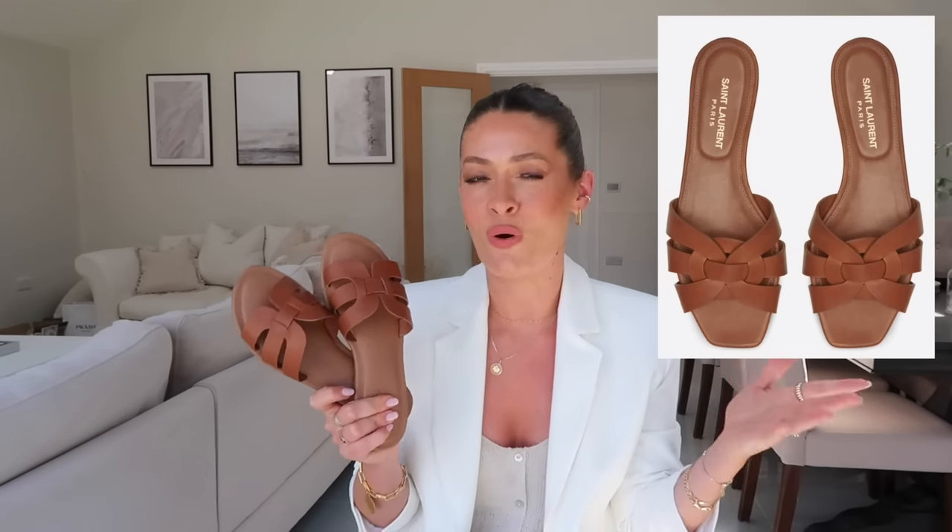This pair are just from Amazon Fashion, they were under £20 — a really great basic pair and in fact a very good dupe for the Saint Laurent tribute sandals, which are around £470. These are a fraction of the price, really comfortable with a cushioned padded sole. I've only had them a few weeks but I've worn them so much already and will be wearing them a lot throughout summer.